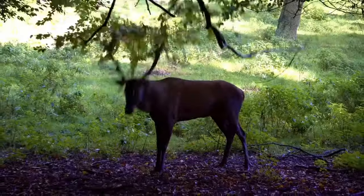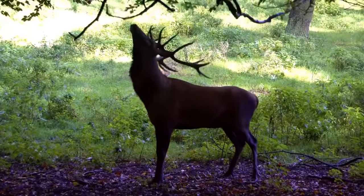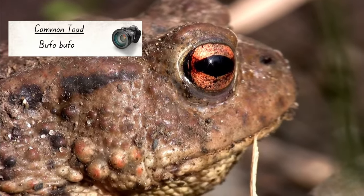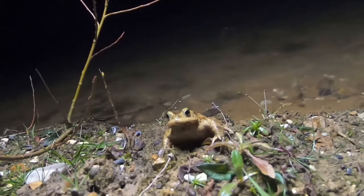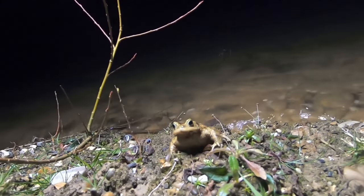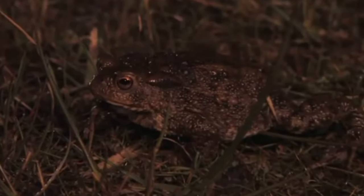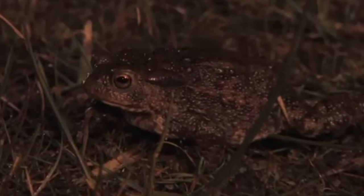Male red deer are known as stags and can stand at more than six feet tall, making them far larger than the next woodland species, the common toad. You might be thinking that toads live in and around water, but that's only really true when they are breeding. The rest of their time is spent on land and woodlands provide a great habitat for them. During the daytime they'll often hide away among leaf litter or in loose soil, but after dark they emerge and go in search of prey.